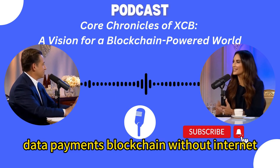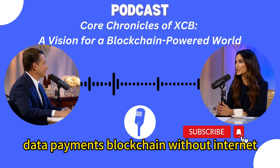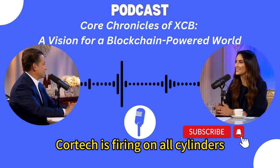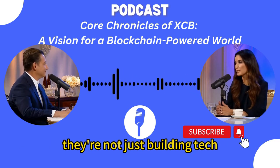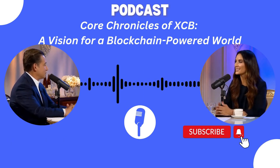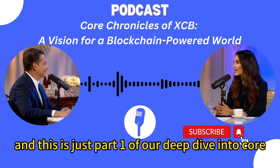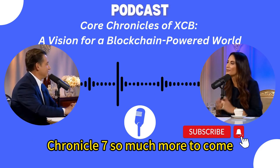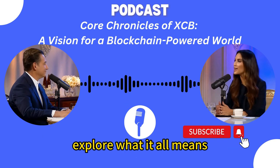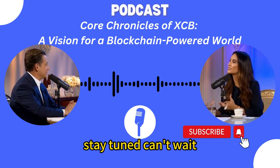So we've covered a lot here: data, payments, blockchain without internet, smart cities, partnerships, and so much more. CoreTech is firing on all cylinders — not just building tech, they're building an ecosystem, a whole movement. And this is just part one of our deep dive into Core Chronicles 7. We'll be back soon to dig even deeper into these developments and explore what it all means.